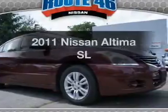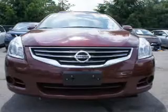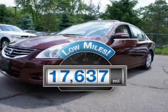Check out this 2011 Nissan Altima. If you're looking for a first-rate auto, this one could be yours today. Get more for your money with this vehicle that features low mileage and dependability.